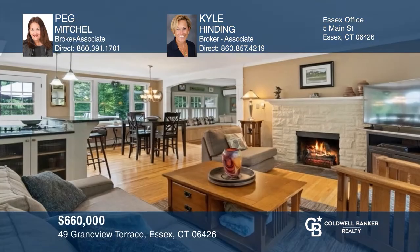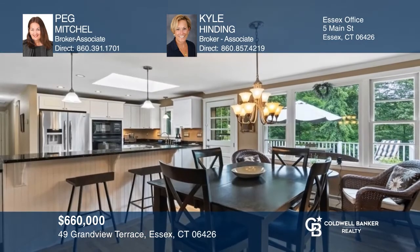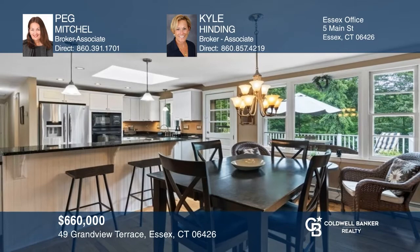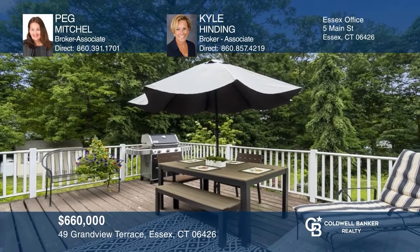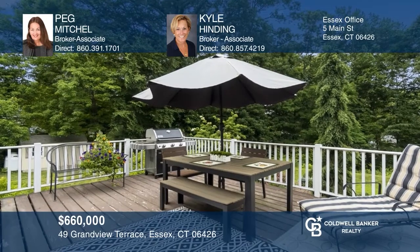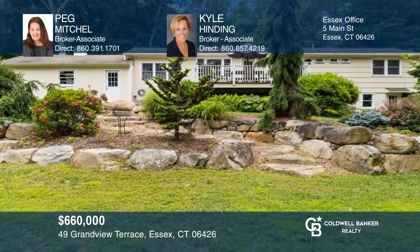Live close to Essex Village in this fabulous mid-century modern. The living room is centered around a stone fireplace and opens to the kitchen, casual dining area, and in-home office. The finished lower level is great for multi-generational living. The private deck overlooks park-like grounds, ideal for outdoor entertaining. Contact Peg Mitchell and Kyle Hinding to see how to make it yours.